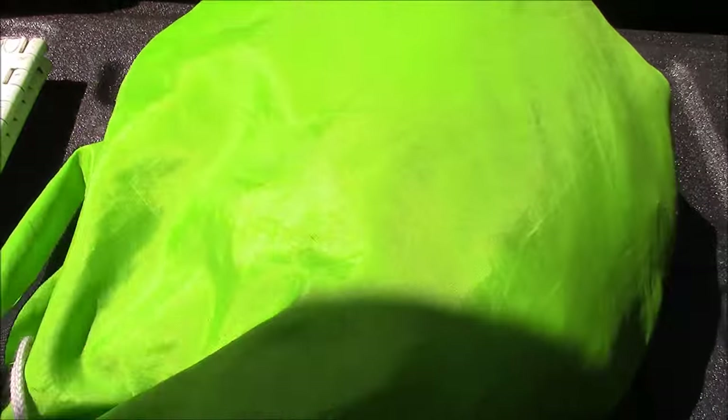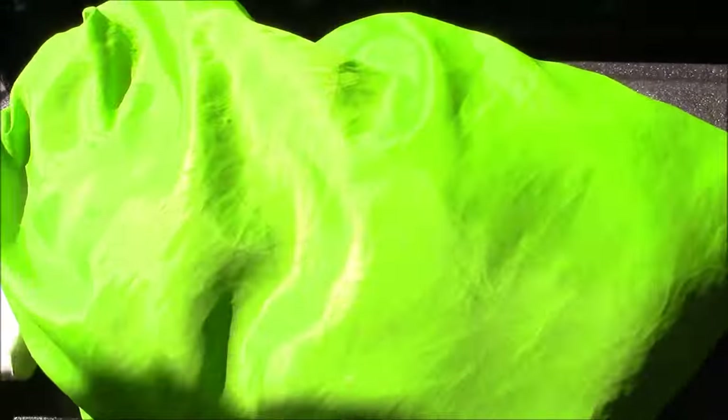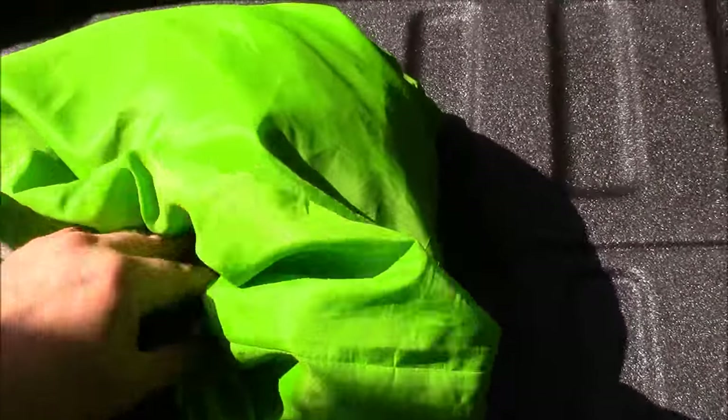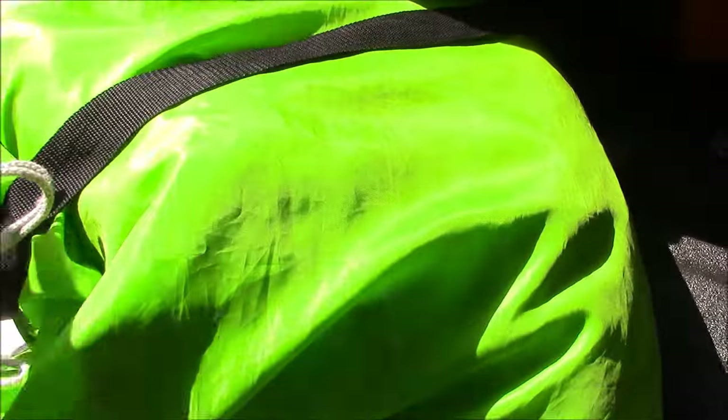This bag has my microfiber towels in it. It's breathable but doesn't let any dirt in — it's a laundry bag I got on Amazon. I also use the larger version to keep the rest of my towels in. I literally keep all my towels in here. I just have a bunch of random towels in there. Search 'laundry bags' on Amazon and you can pretty much get them in any color.